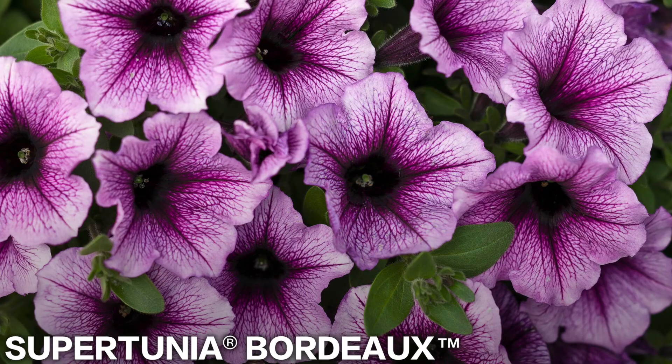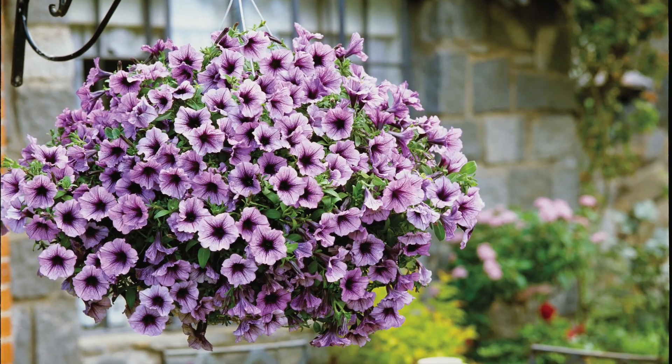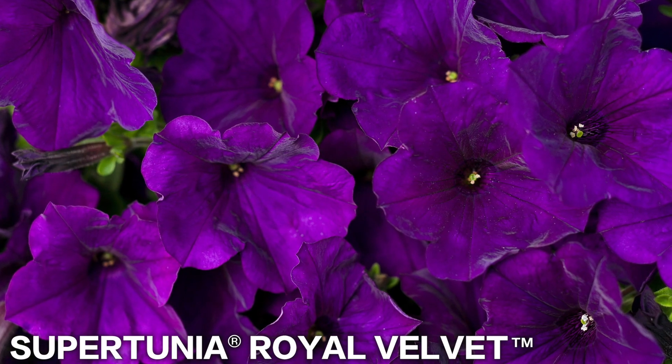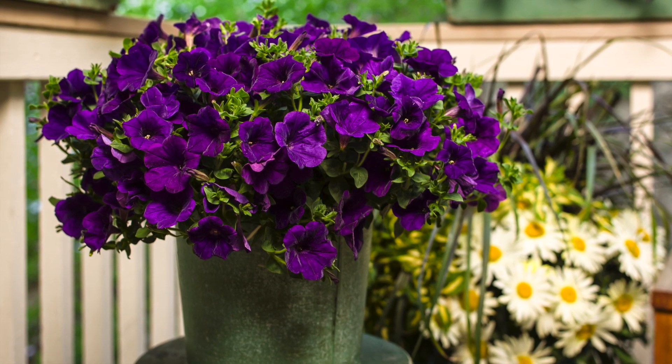The third one is Supertunia Bordeaux, which is this gorgeous lavender and deep purple-veined Supertunia. It's a really robust plant with tons of blooms — it blooms like crazy all through the summer through the fall. And the fourth one is Supertunia Royal Velvet, which is a beautiful, deep, velvety purple. These ones also have a really beautiful growth habit with tons of blooms throughout the growing season.